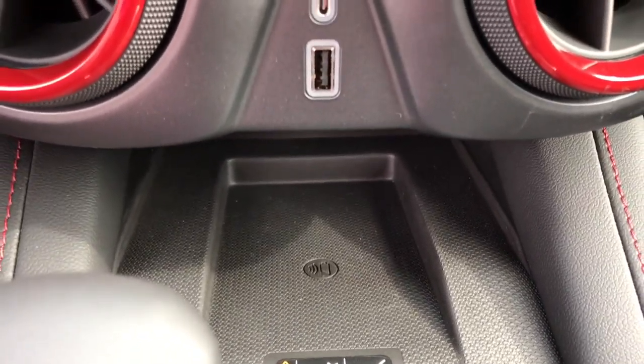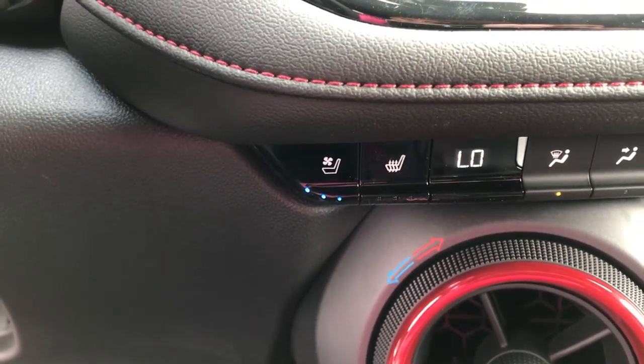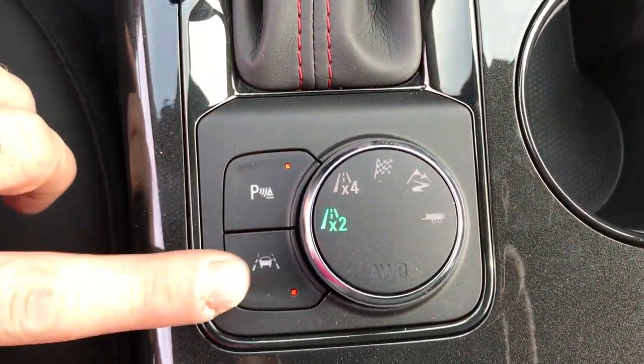You do have USB and USB-C chargers here. You also have a wireless phone charger right there. So if you have a new version of the Android or Apple, you just put it on there and your phone starts charging — no need to plug anything in.